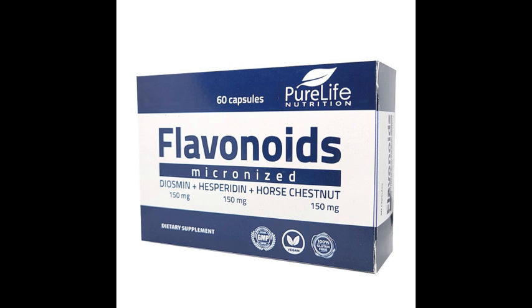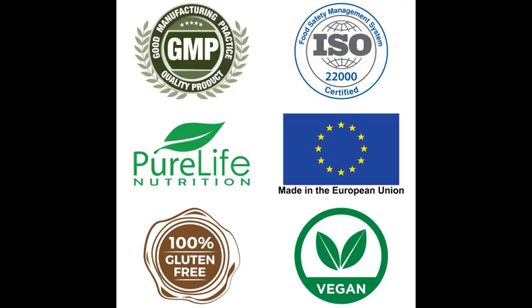Our product originally was only available in Europe. Now Pure Life Nutrition can distribute it in the US. It's not a drug, it's not medicine,